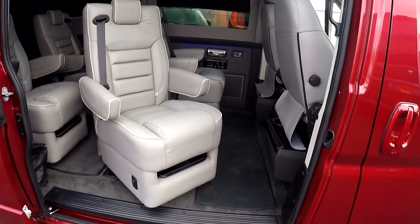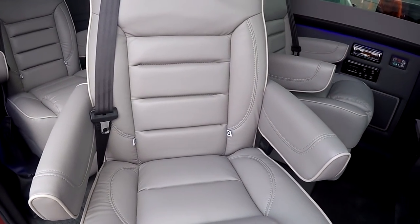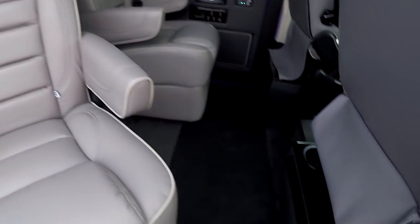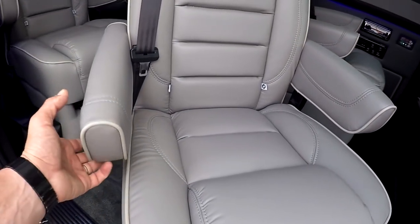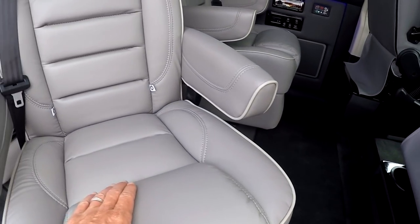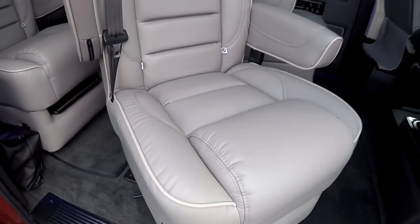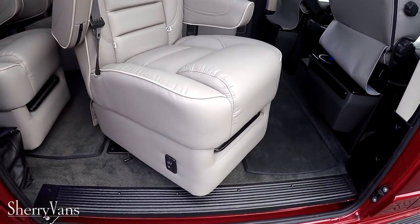Now let's get into the back. Throughout the van we have a light gray interior with dark gray carpet, dark gray bottom wall, and a light gray upper wall. You might notice the piping on all of our seats — it's a slightly lighter gray than the base, which helps dress up the seat. As you can see, all four of these captain's chairs are swivel seats.